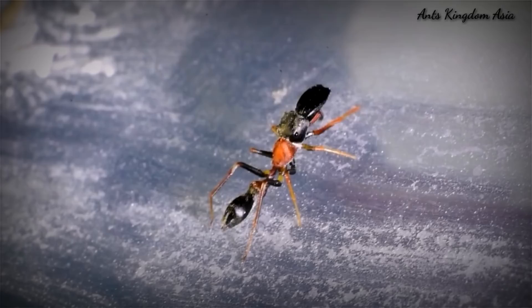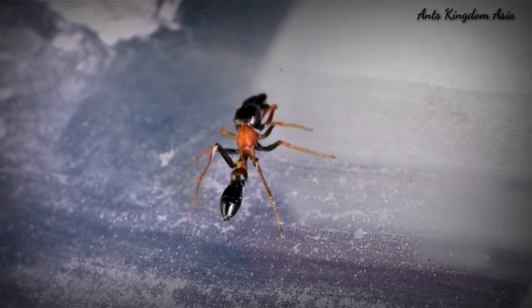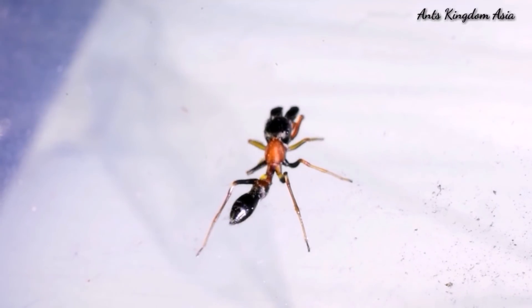It looks like a Tetraponera rufonigra, but it is not. It is an ant-mimicking spider. Ant-mimicking spiders are a kind of jumping spider belonging to the genus Myrmarachne. The word Myrmarachne has been derived from the Greek words 'myrma' meaning ant and 'arachne' meaning spider.